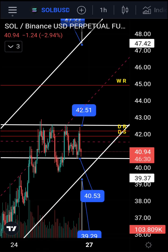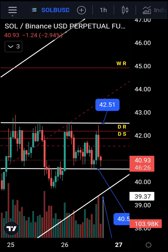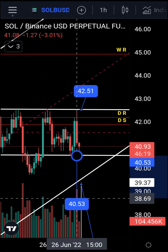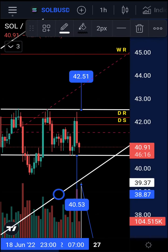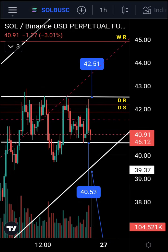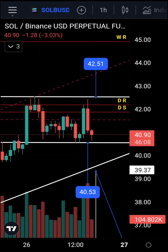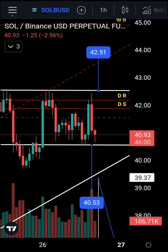We're traveling in an ascending range and at the moment we have a horizontal range. That range is between 42.51 and 40.53 — that's a nice two-dollar move for Solana. We could be holding this range; we had a pump up and a move back down and we've been respecting it. To trade this — not financial advice — you'd sell the top of the range and buy the bottom if it holds support.